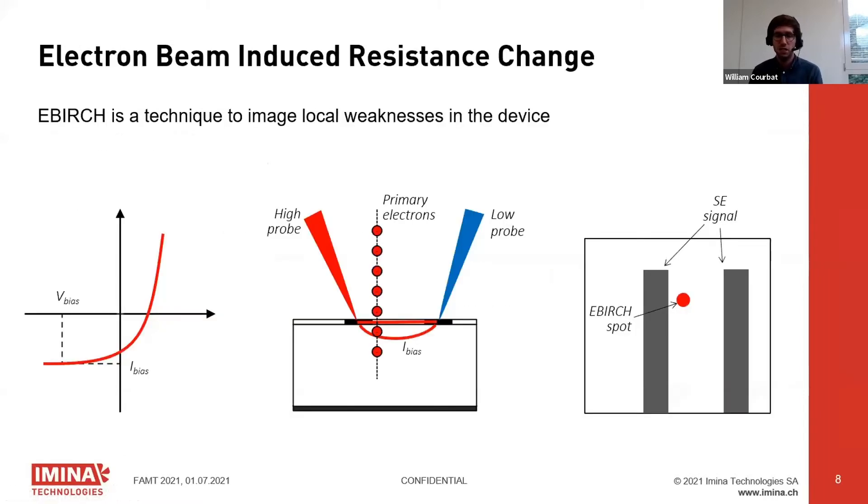The second technique is EBERGE, which images local weaknesses in devices. For this technique we land two probes and pass a current between them — the amount depends on the application. When you shine the electron beam on the device, whenever it hits a location that changes the resistance between the two probes, that spot appears bright. The rest remains black.